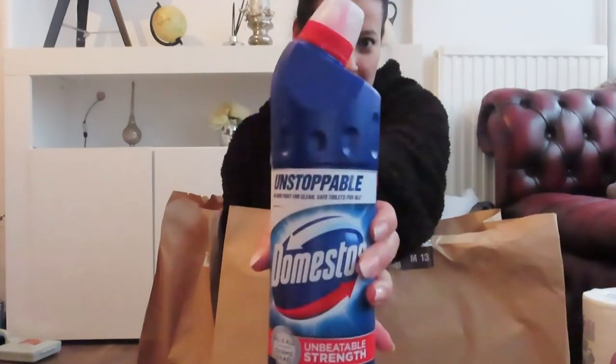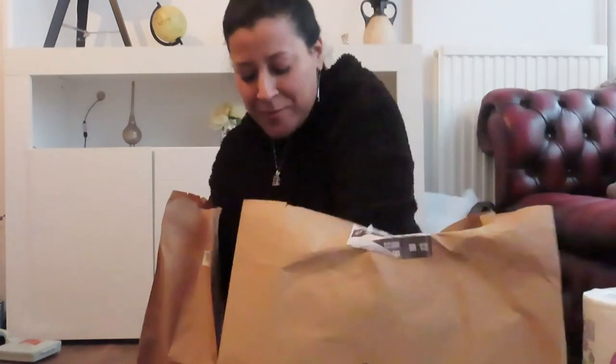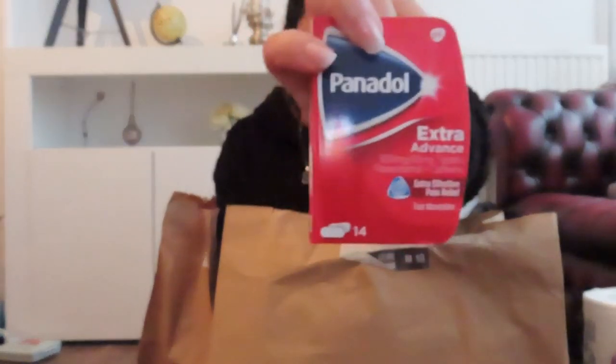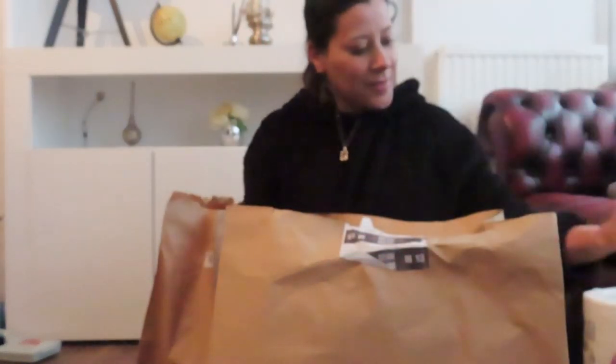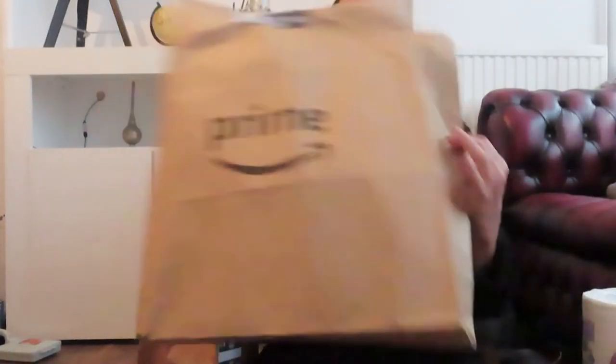So I have some toilet roll - a bit boring but essential. I also have some bleach, toilet cleaner, which always comes in handy. And I have some paracetamol - you never know when you'll need those. That's everything in this first bag.